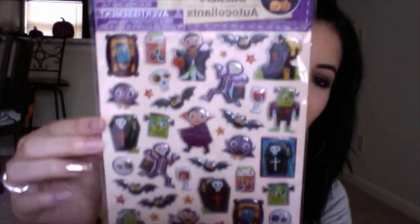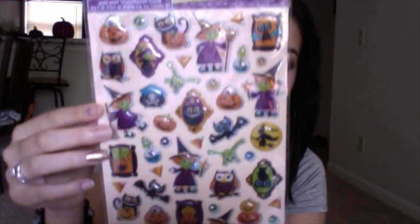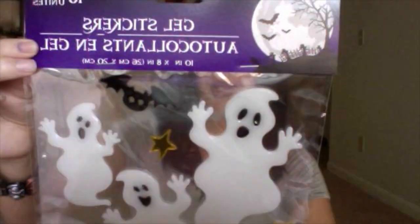I got a cute little bucket — I was going to use it for my makeup brushes but I think I'm going to do something else with it, I just don't know what yet. I also got some stickers that I thought were so cute, and then some gel stickers which I'm going to put on the windows.